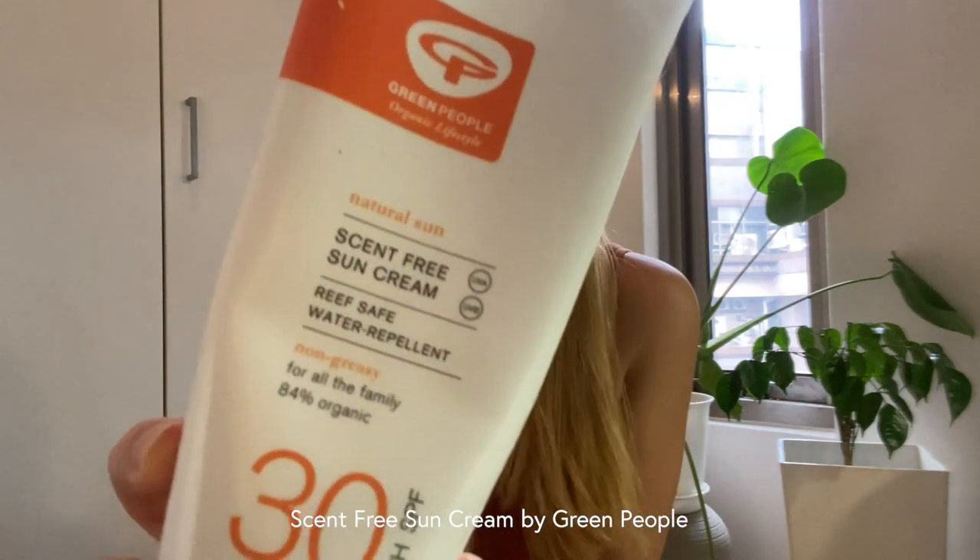I've been using the sun cream by Green People. I think I've been using it for about two years now, almost three. The reason why I switched to this is because it's a lot more natural. It's like 84% organic, vegan friendly, and comes in recyclable packaging.